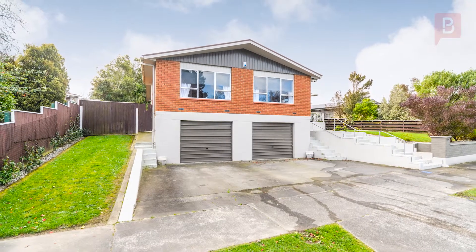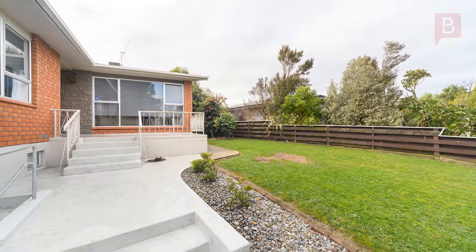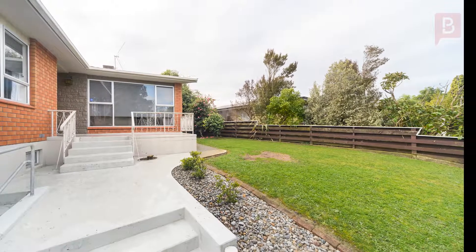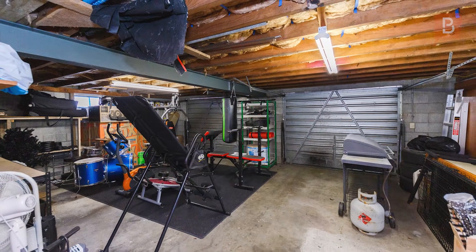This three bedroom home has been meticulously maintained and is as good as it looks from the street. With a brick exterior and aluminium joinery, this family home has so much to offer. There's double garaging underneath with an internal staircase that leads you into the heart of the home.